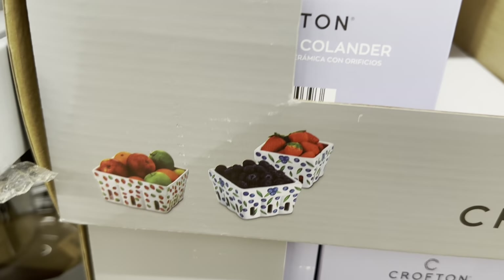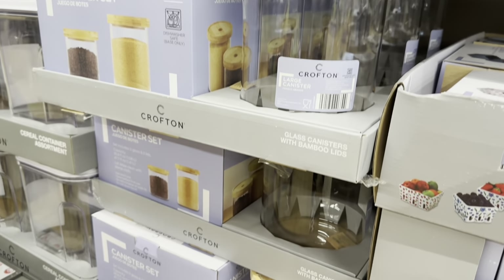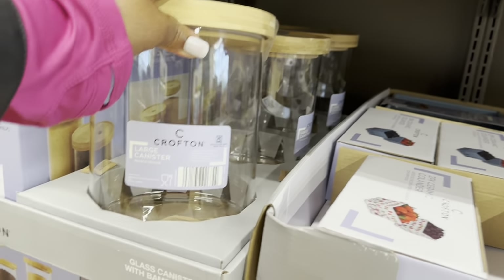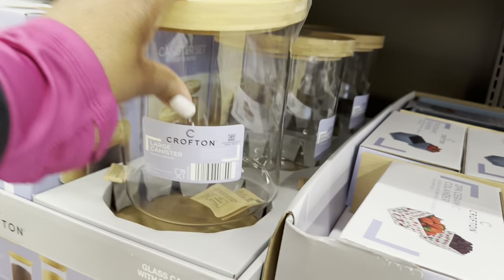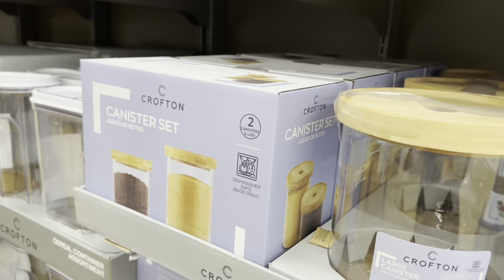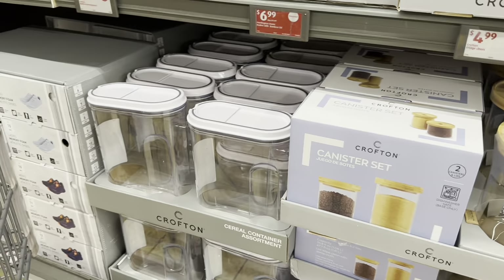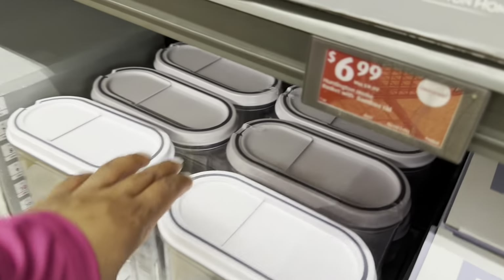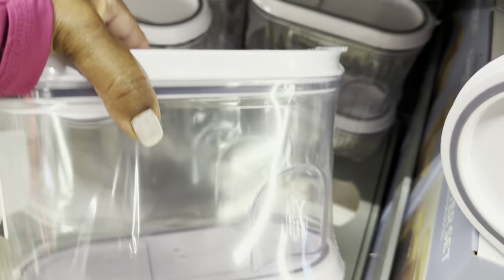Glass canisters with bamboo lids — they are $10. So nice! You have an option to get the two-pack as well. Cereal container assortment for $7 — this large one is really nice, and they also have the two-pack.